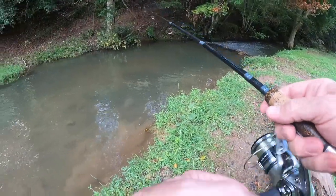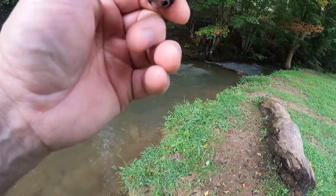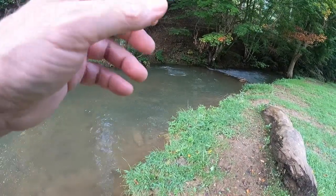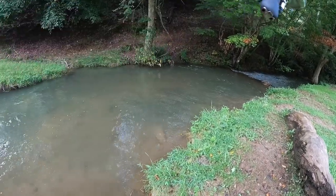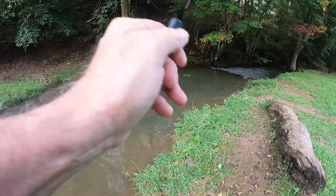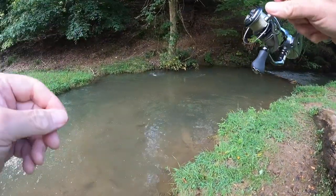There he comes — there he is! That's a nice fish, too. It's the color change, people. I'm telling you, you've got to pay attention. When the sun gets up, these fish may want something like a white. But that trout there just absolutely nailed it — he was ready, he wanted it.